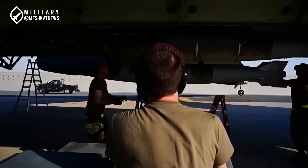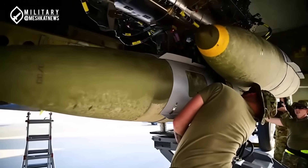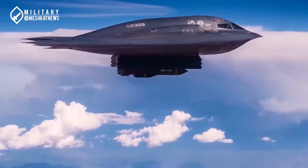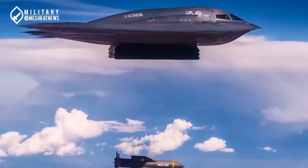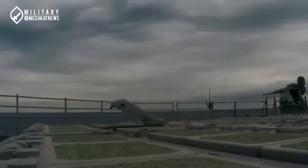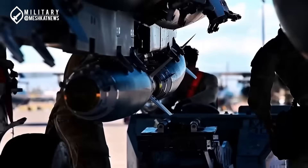Bunker Buster weapons are divided into two main categories: guided penetration bombs and penetrator missiles. Guided bombs such as the GBU-28 and GBU-57 MOP (Massive Ordnance Penetrator) are dropped from aircraft and reach their targets through laser or GPS guidance systems. The GBU-57 MOP, weighing 13,600 kg, is so massive that only one can fit inside a B-2 Spirit Bomber's bay, and pilots must carefully adjust the aircraft's balance during flight. Penetrator missiles, such as specialized versions of the Tomahawk cruise missile, are launched from land or sea and can strike underground targets from long distances.